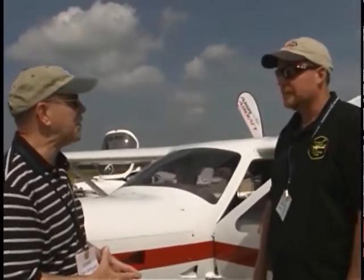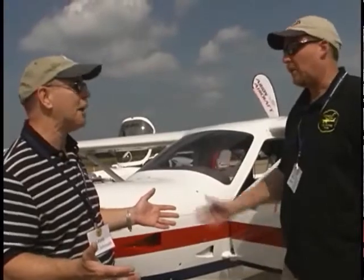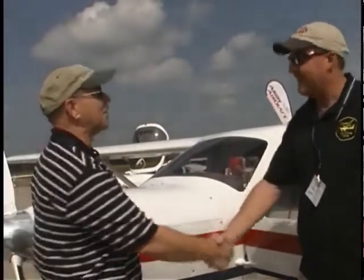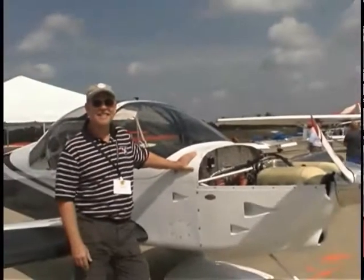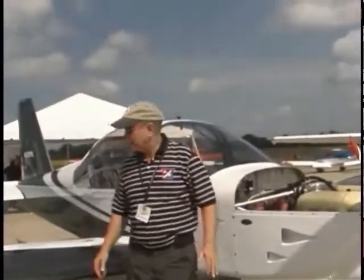Thanks for being a volunteer here at the Midwest LSA Expo — these things don't work without volunteers no matter how good the management may be. Thanks for talking with us today. That's Eric Evans of Eric Evans Aviation, and his website is ericevansaviation.com.